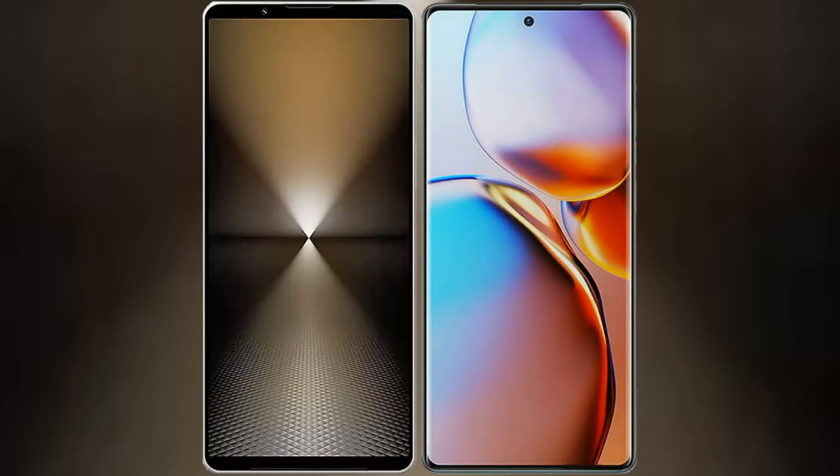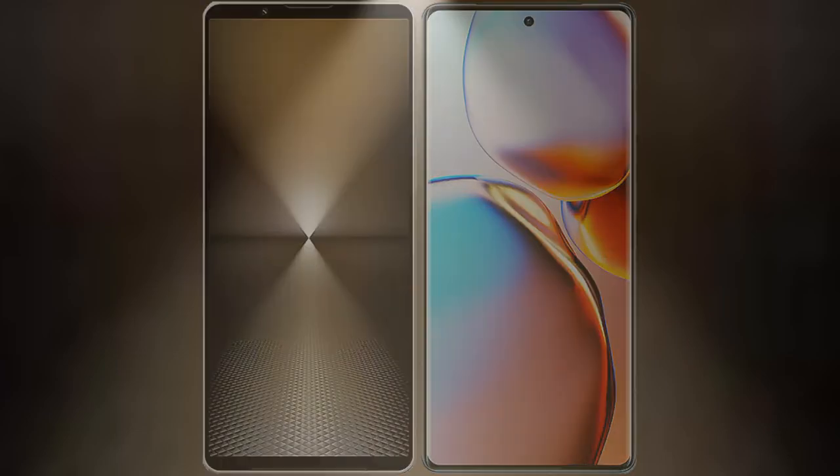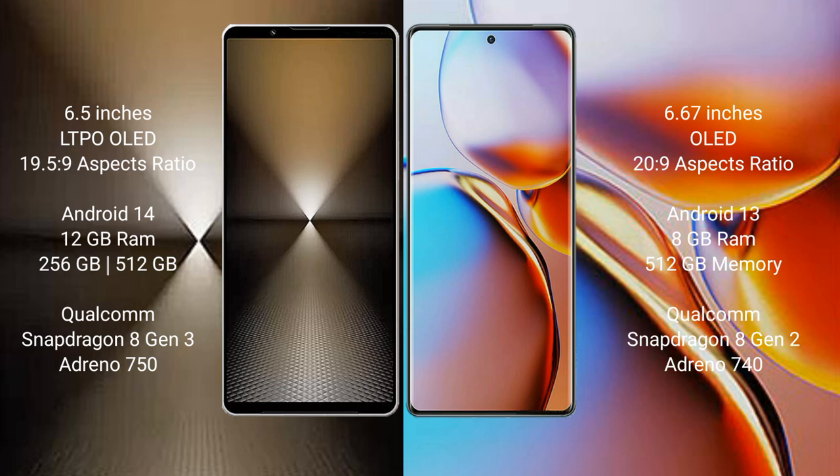I will compare the new Sony Xperia 1 Mark 6 with the Motorola Edge Plus. The Sony Xperia 1 Mark 6 comes with a 6.5-inch LTPO OLED display and a 19.5:9 aspect ratio. The Motorola Edge Plus features a 6.67-inch OLED display and a 20:9 aspect ratio.